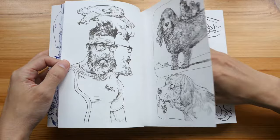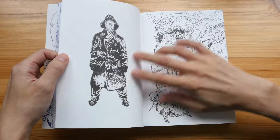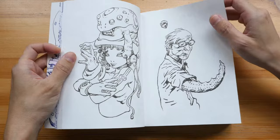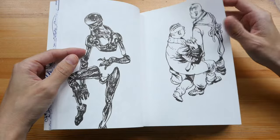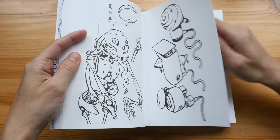So Katsuya Terada — if you don't know who he is — is a Japanese illustrator and character designer who has worked in the industry for decades. He has a lot of experience and his style, as you can see, is very much a Japanese manga art style.